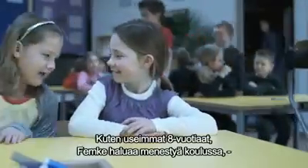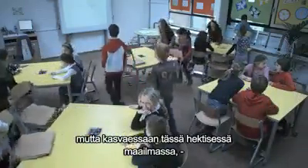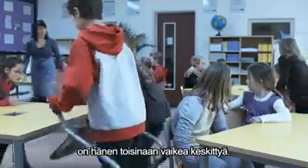Meet Femke. Like most eight-year-olds, she's keen to do well at school, but growing up in a hectic world filled with video games, mobile phones, TVs and internet means that she can sometimes find it difficult to concentrate.